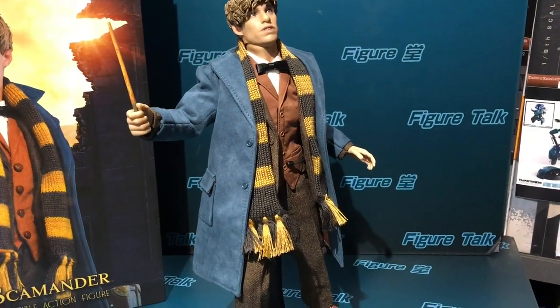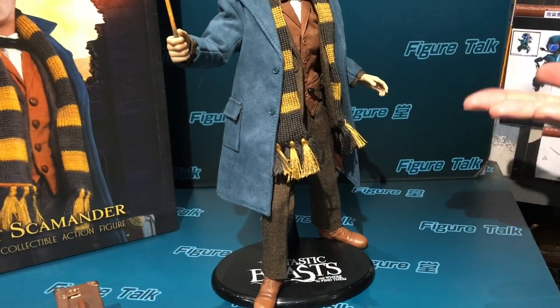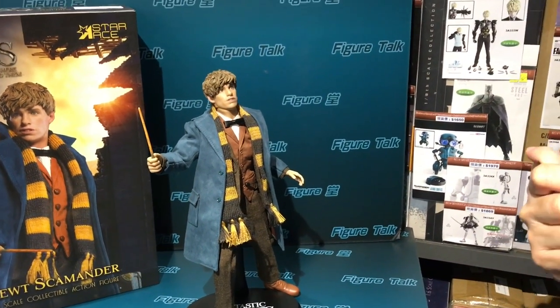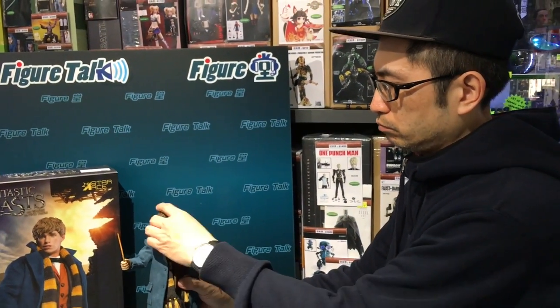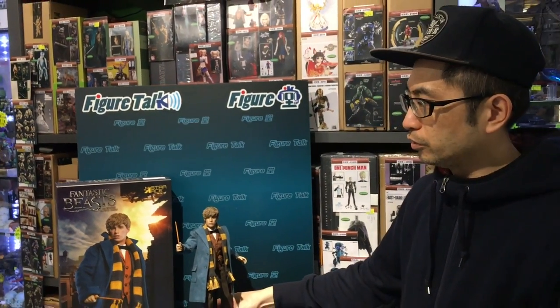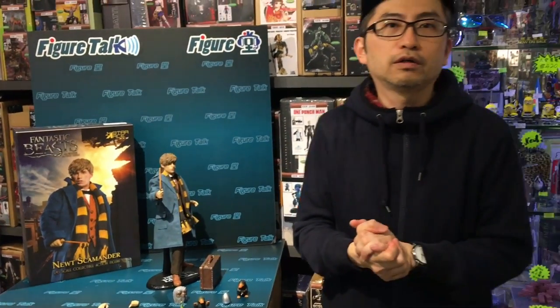Star Ace is improving, and we are waiting for that. There are lots of licenses they have been acquiring and releasing. I hope they can improve their standard bit by bit. This is a good figure — it's like a prequel to Harry Potter. Star Ace, I think, did a great job. The figure is good-looking with a lot of funny accessories. This set is worth the buy. Thanks for watching Figure Talk, Toys TV. My name is Ryan O. See you, bye-bye.